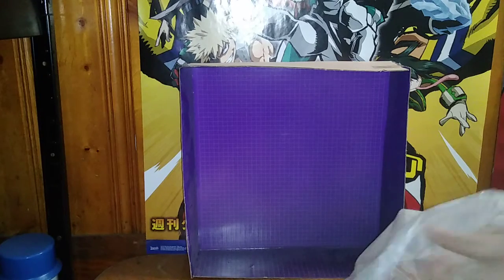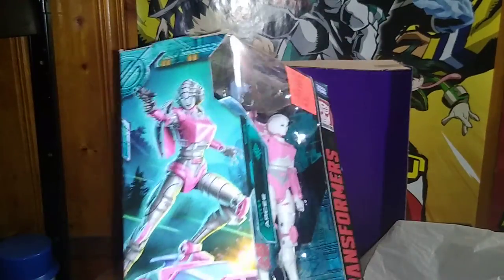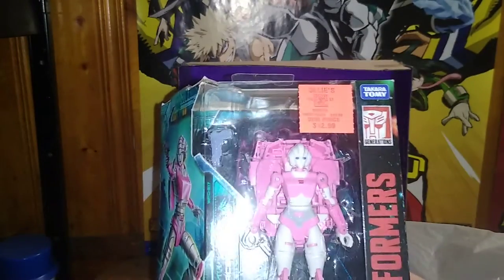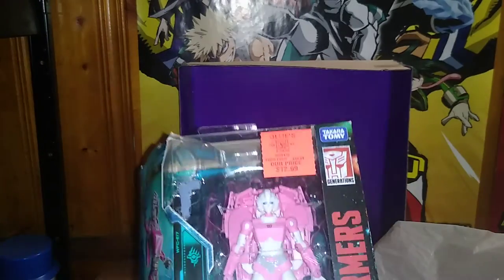And of course, we found another Transformers Autobot. This is the Transformers Earthrise RC — both the Kingdoms and the Earthrise version. So this is Earthrise Autobot RC. I now have two Transformers RCs in my collection.